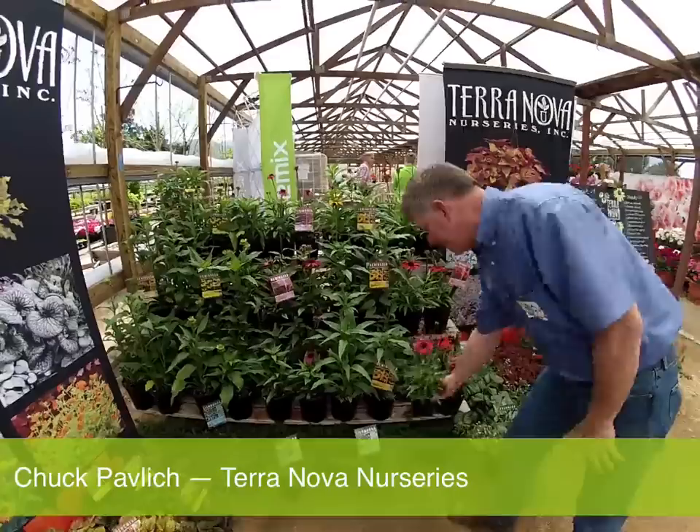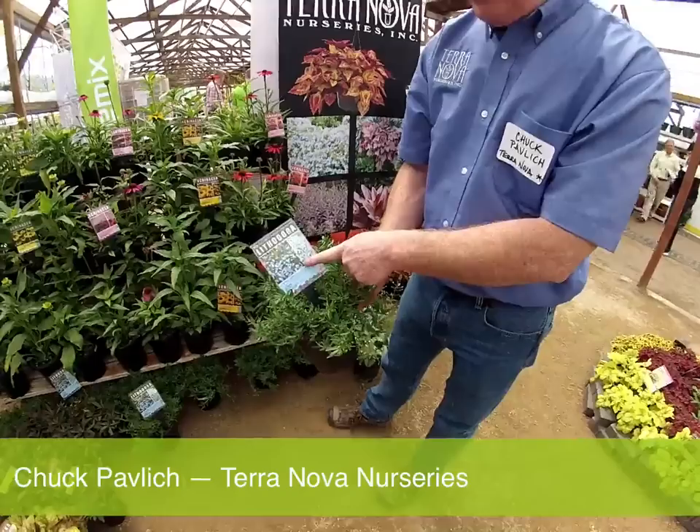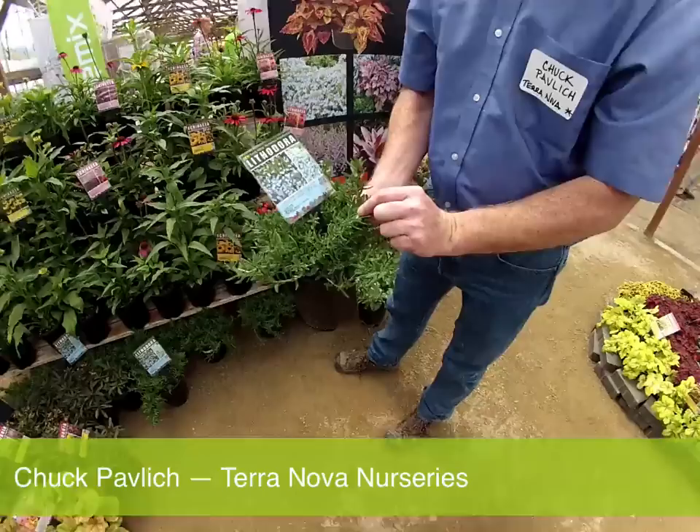These are our new Lithodoras — our first introduction to the lithodora world. This is a very large-flowered sky blue flower, about dime-sized in diameter — immense and super plush. Look at the branching without any work. This is going to be a great dense ground cover and a really fabulous plant.